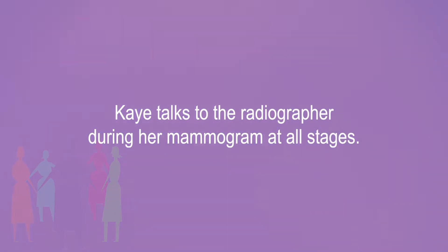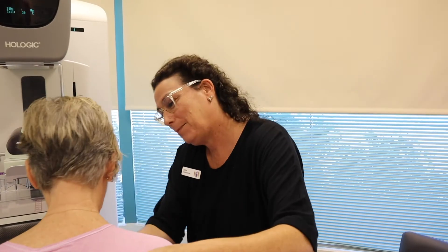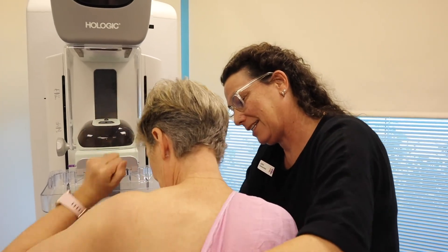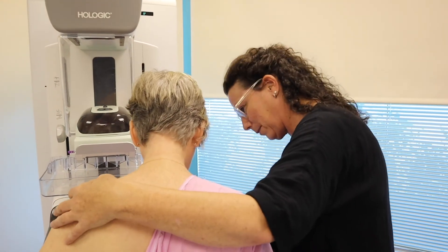Kay talks to the radiographer during her mammogram at all stages. It is normal to feel a little discomfort during a breast screen, but this should only last a few seconds. The radiographer guides Kay: 'We'll slip your arm just out of this side of the gown, tucking that gown into the top of your waistband. That's absolutely beautiful. Resting your hands on your tummy. Separate your feet for a bit of balance.'